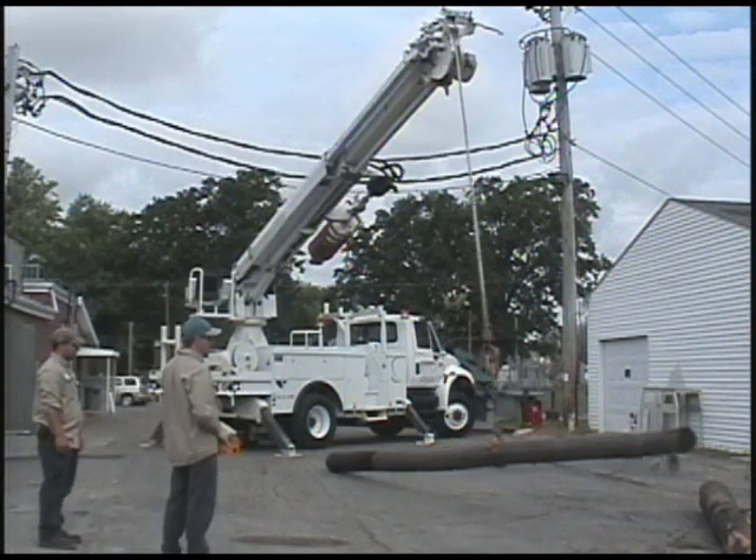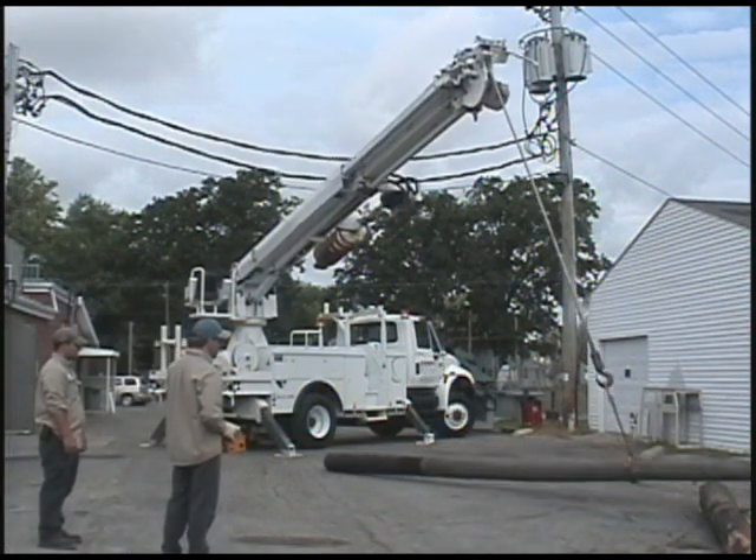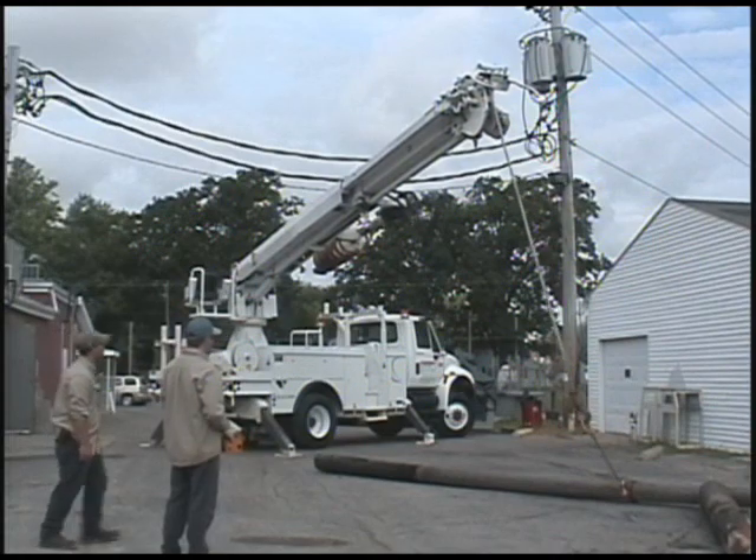Now that you have the stations built and on the air, how about a tour? Sure, Mark. Can we start with master control? Absolutely.